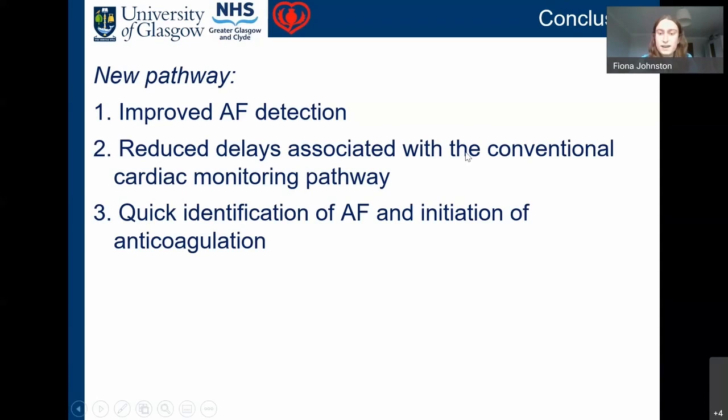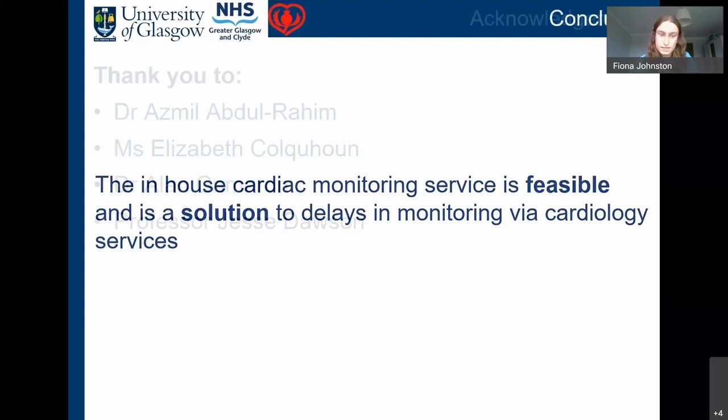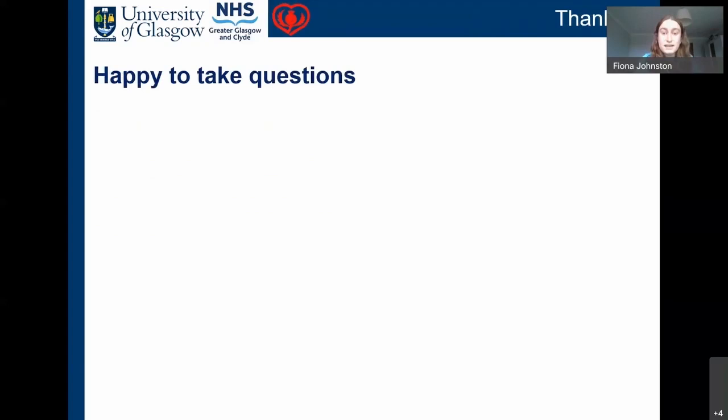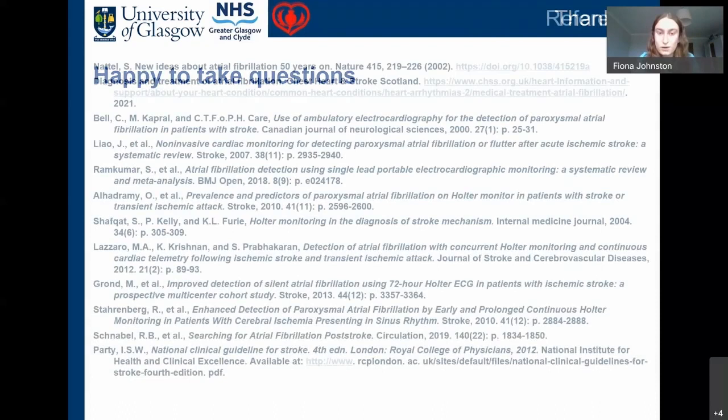To conclude, the new pathway firstly improved AF detection, secondly reduced delays associated with the conventional cardiac monitoring pathway, and finally allowed for quick identification of atrial fibrillation and initiation of oral anticoagulation. We showed that an in-house cardiac monitoring service is feasible and is a solution to delays in monitoring via cardiology services. I'd like to thank Dr. Abdul Rahim, my supervisor; Elizabeth, the stroke research nurse; and Dr. Cameron and Professor Dawson for their help and input. Thank you.